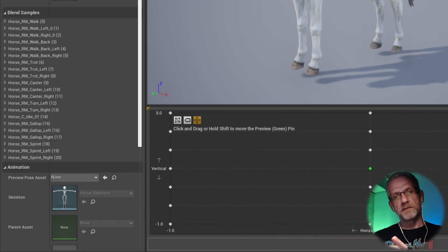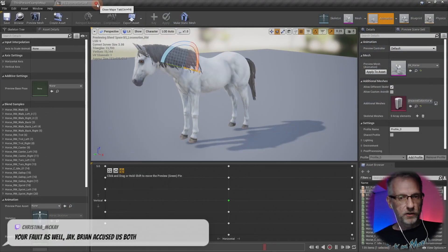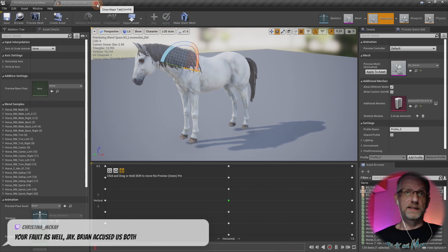An animation blueprint is the thing that uses the blend space — it takes input from a gamepad or keyboard, puts that into the horse, and then moves the actual actor around. That's how that works.